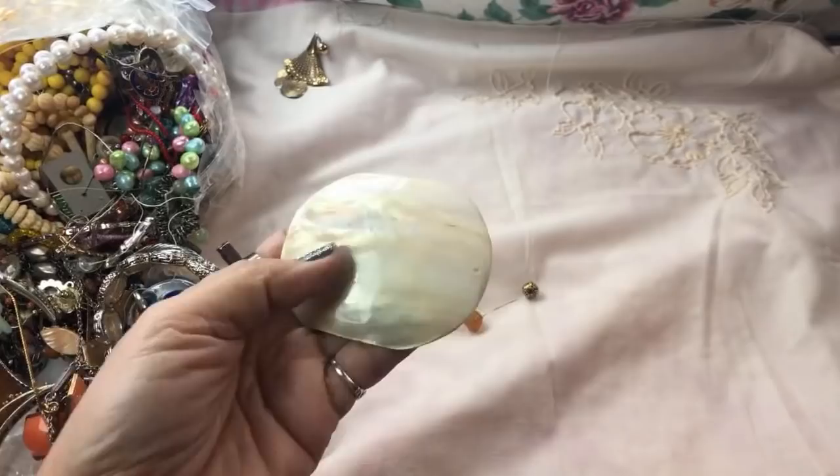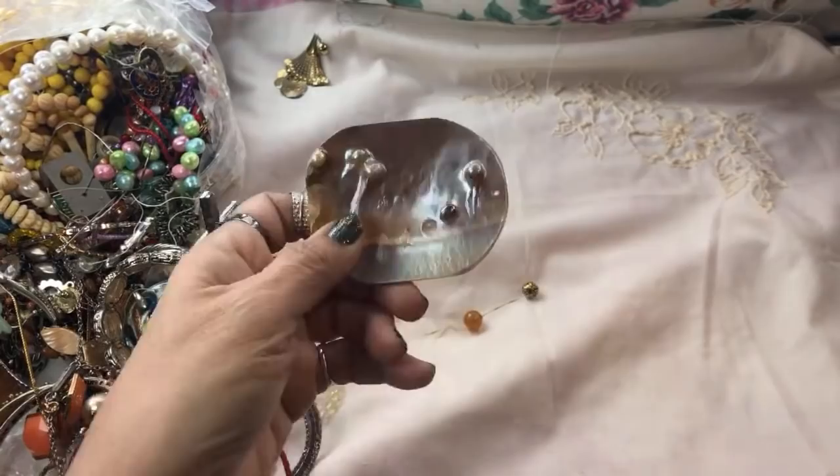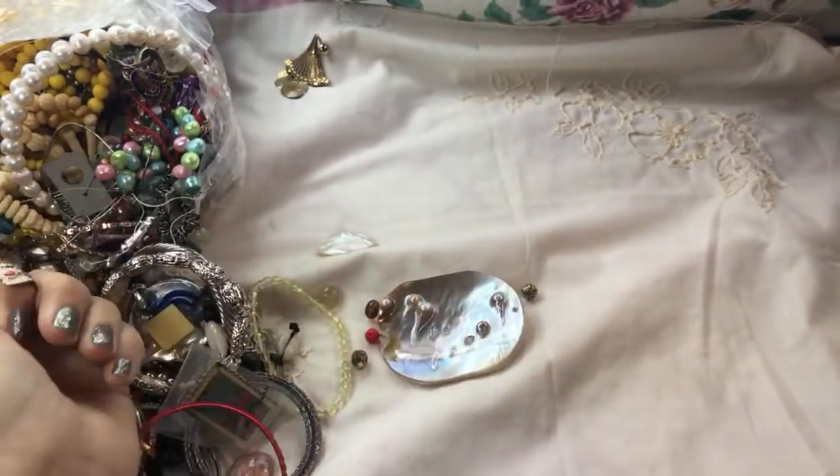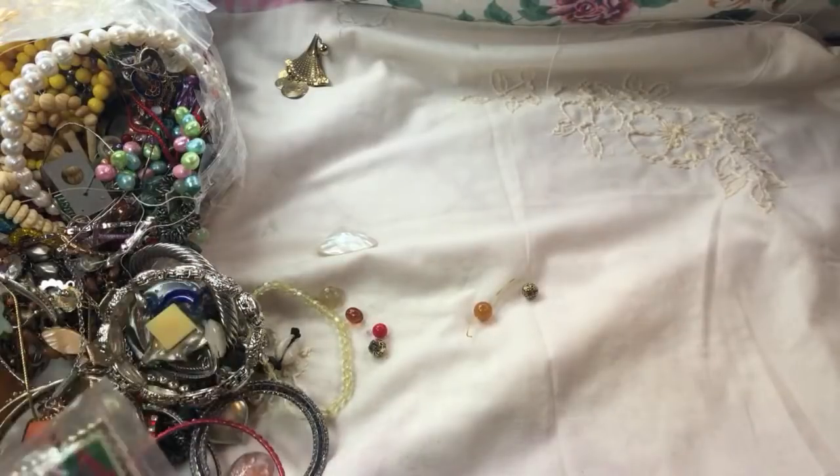That is cute — oh I love it, really cool. Doesn't it just look pretty on your dresser with a couple of rings in it or your little teeny tiny diamond studs?